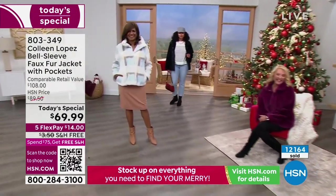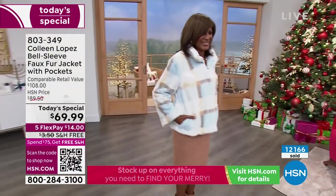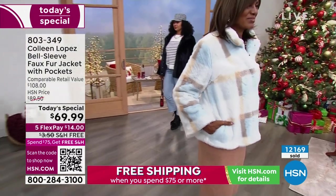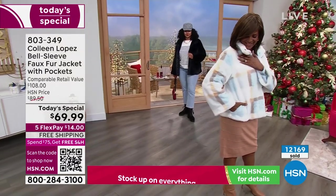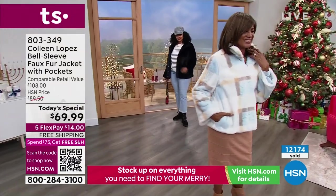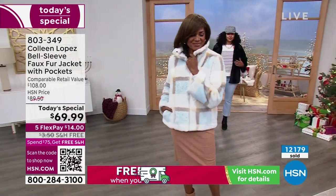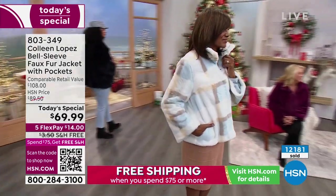12,000 of these gone. Our little snow bunny Anger is almost going to exit us because she's almost completely sold out. The gray plaid is catching up though.